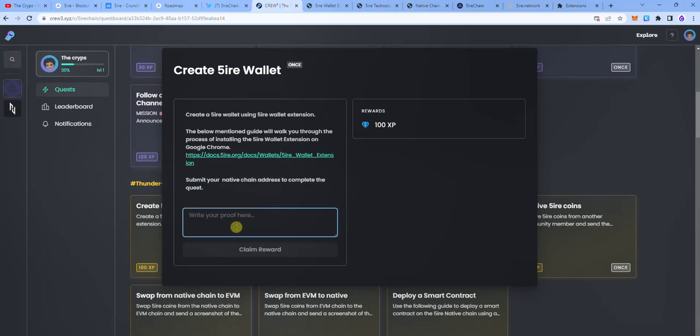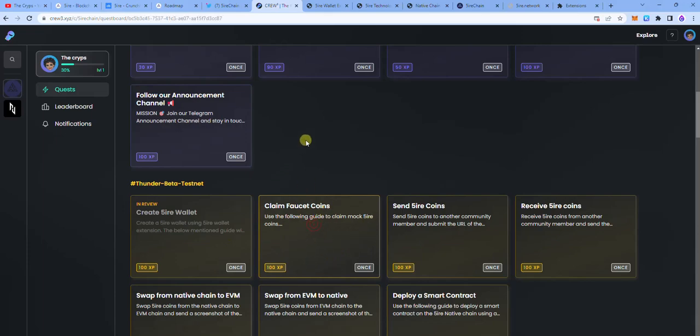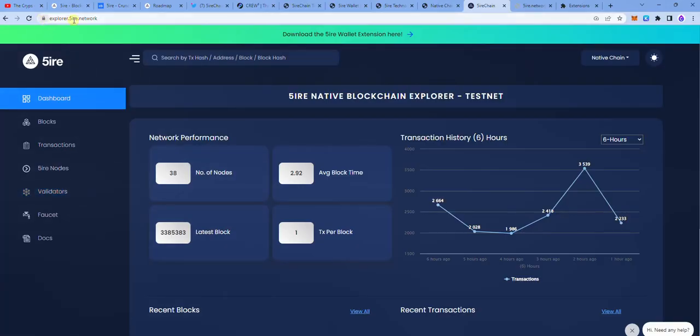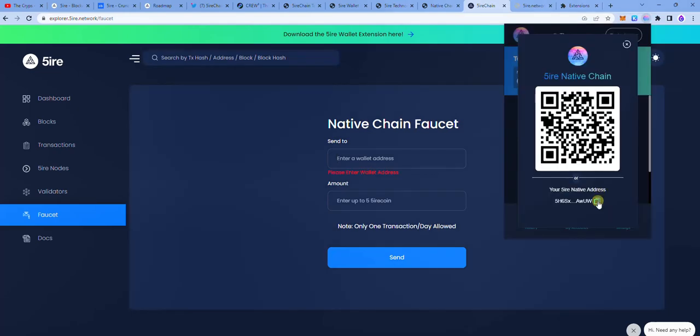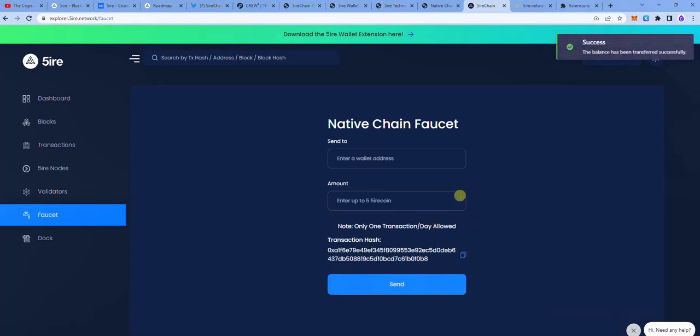To claim four sets of coins, you go over to explorer.fire.network, navigate to the faucet, and provide your wallet address. You can see the native chain faucet — copy your address, paste it, and it says enter up to five Fire coins. I'll tap on five and go. The balance has been transferred successfully.